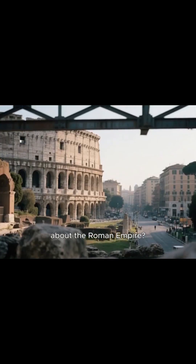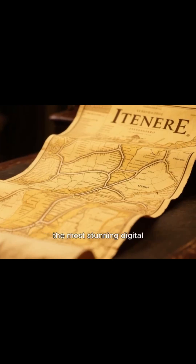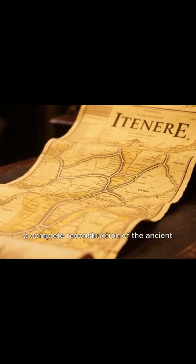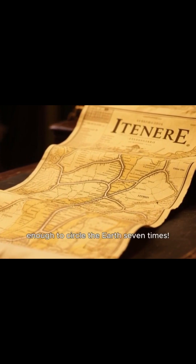How often do you think about the Roman Empire? For a group of scientists, the answer is every single day, because they've just created one of the most stunning digital maps of all time — a complete reconstruction of the ancient Roman road system, spanning over 300,000 kilometers, enough to circle the Earth seven times.